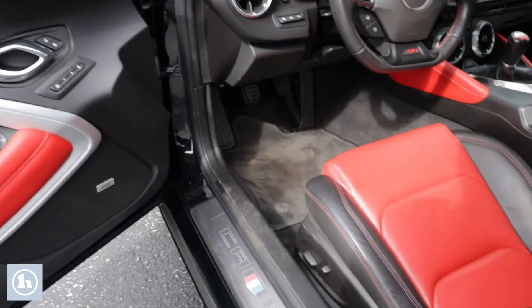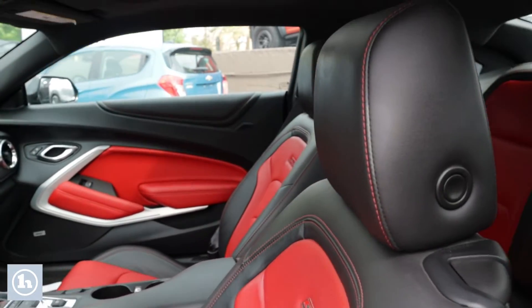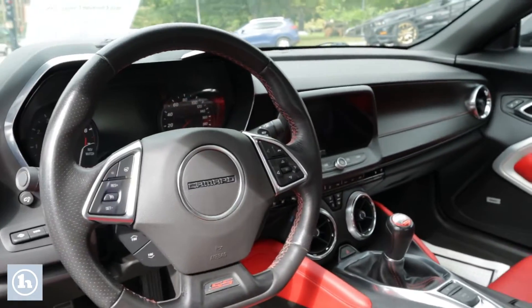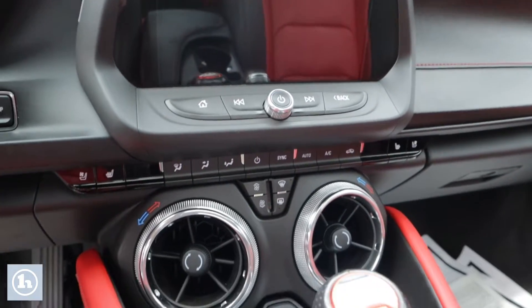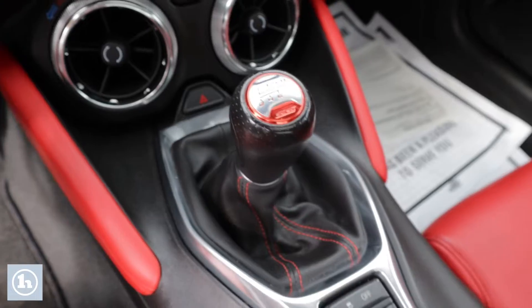Everything looks exactly the way you'd like to see it. With the 2SS package you're obviously going to have your heated and cooled seats. The leather is in really nice shape. Nothing to mention on the steering wheel. Of course you do have the moonroof in the sky as well.